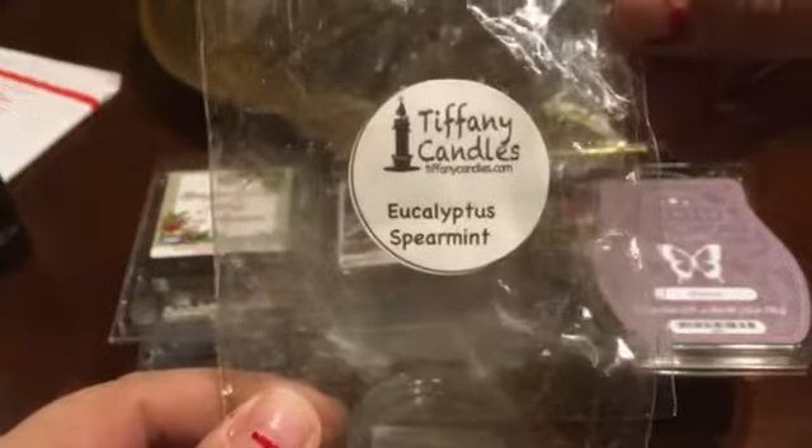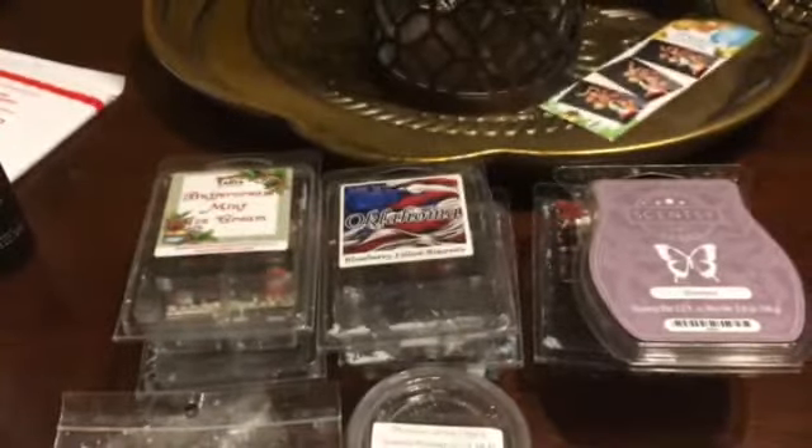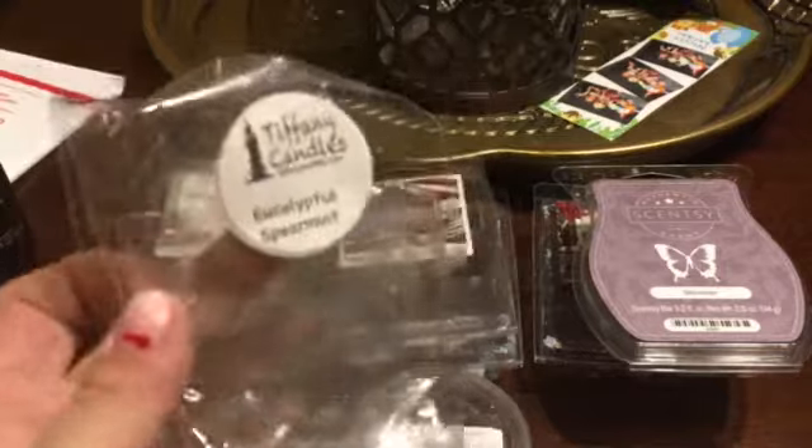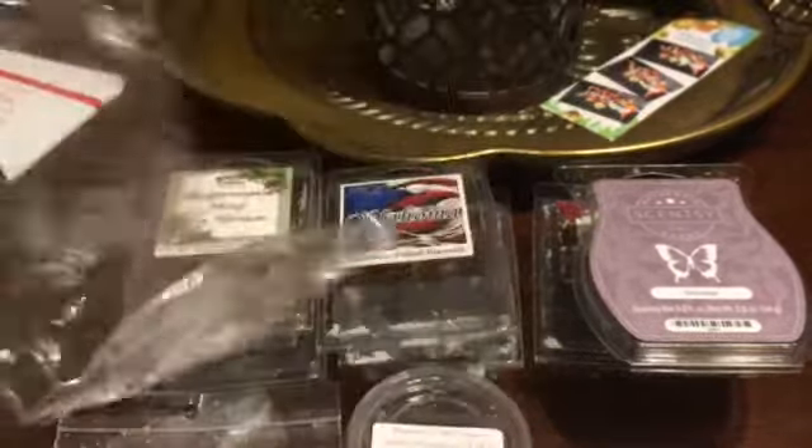Also from Tiffany's, I have Eucalyptus Spearmint. This one was really good. I had a cold for about two weeks and I'm still getting over it — it's more in my throat now — so that's why I didn't melt a lot, but this was amazing. It was really soothing. I loved it. I will get that again.